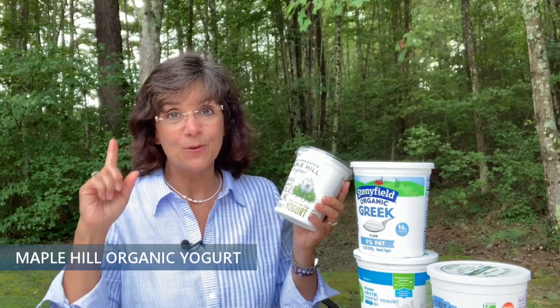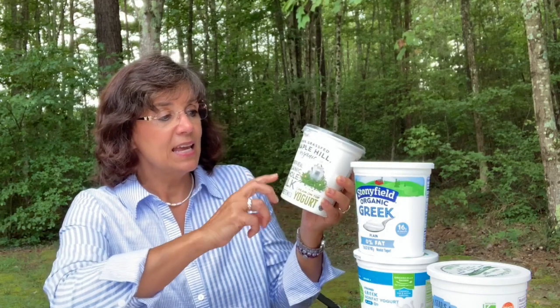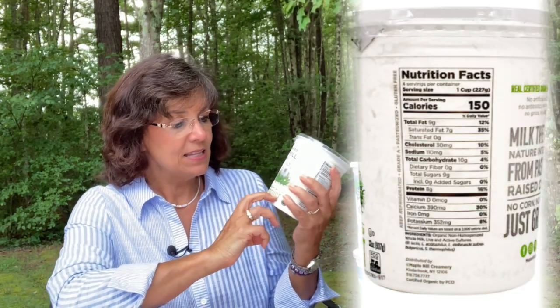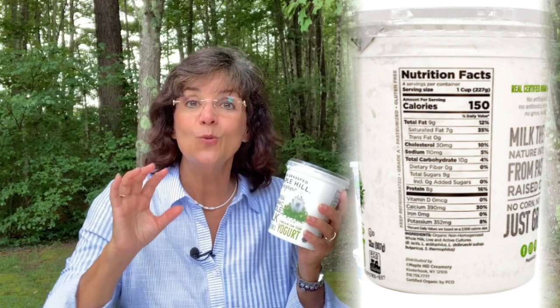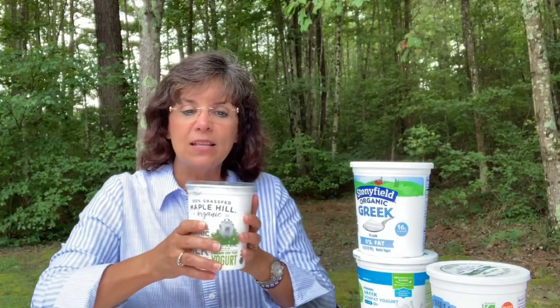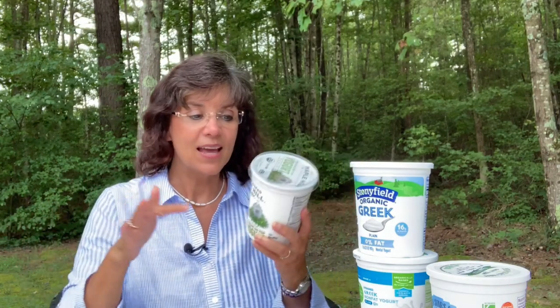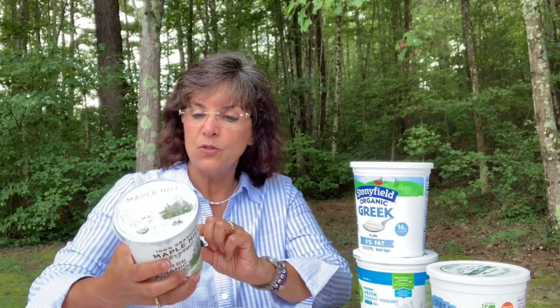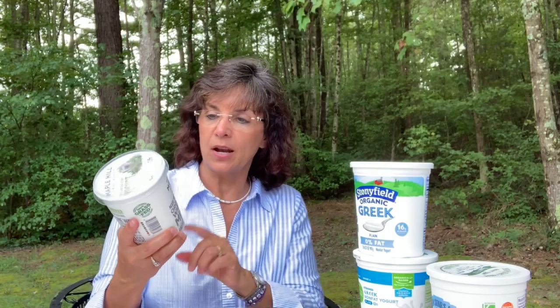Then we have Maple Hill Organic 100% grass-fed. Always remember what my number one secret is for making good grocery store purchases — go back and check that video. This one features organic whole milk, unsweetened, with cream on top. When yogurt is less pasteurized you will get cream on top — that's a benefit. You can skim it off to reduce fat, or mix it in and feed your brain some healthy fats. This has no sweetener added, just organic whole milk and live and active cultures.